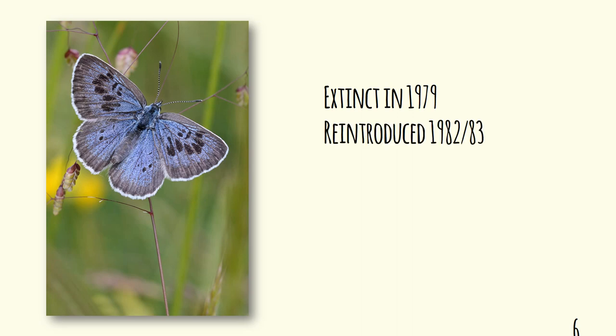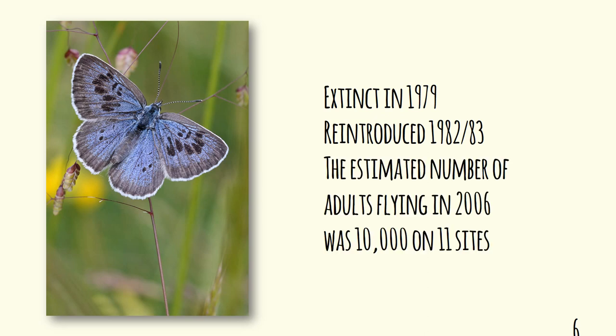The large blue became extinct in 1979, but it was reintroduced in 1982 and 1983 — there's a whole story about that worthy of another talk. Suffice to say, they are still rare in this country. A count made about ten years ago recorded 11 sites, and in that particular summer there were about 10,000 on the wing. But if you see a large blue butterfly, you are doing very well — they are still rare.